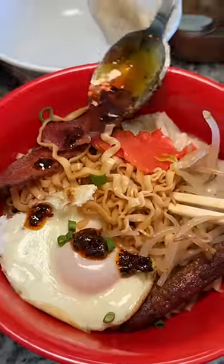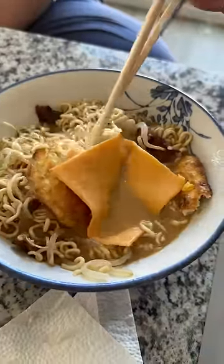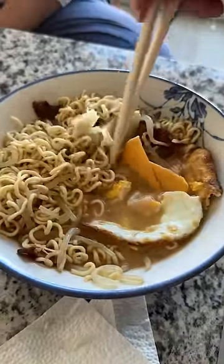I had a ton of fun making this for my friends and I'll most likely do it again. The smoked salmon ended up working out, and Holly even added a second slice of cheese to her ramen. 'Second one?' 'Yeah, it's so good. I don't even like this kind of cheese usually.'